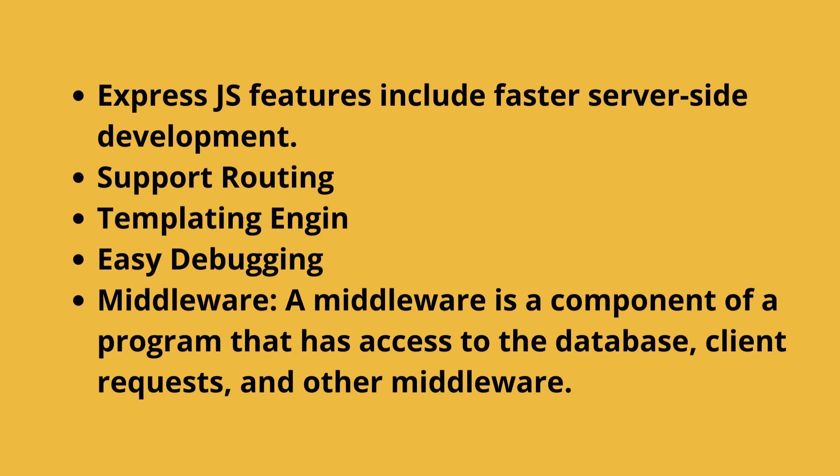Advantages of the Express.js framework: Express.js features include faster server-side development, support routing, templating engine, easy debugging, and middleware. A middleware is a component of a program that has access to the database, client requests, and other middleware.